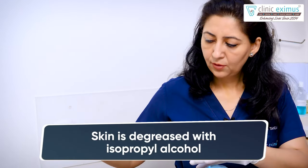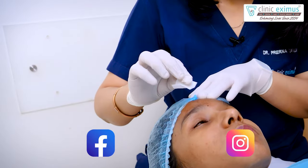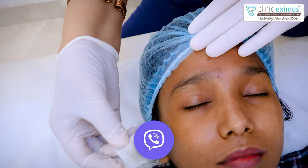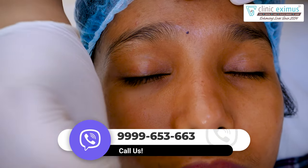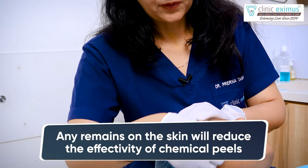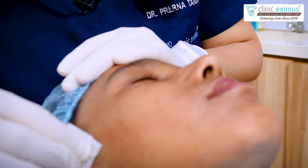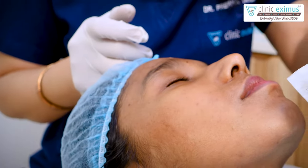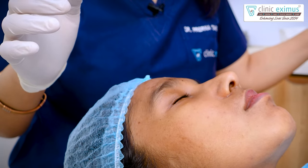First, we clean the skin. We will degrease the skin with isopropyl alcohol so that the chemical peel will penetrate well. We will properly degrease so that no grime or debris is left and the peel is effective. We will clean it until no debris remains, because if it stays, the peel will not be effective and the depth and the final result will vary.